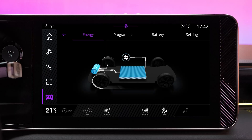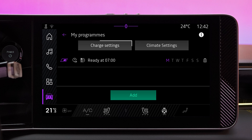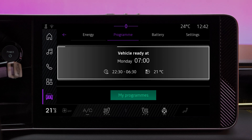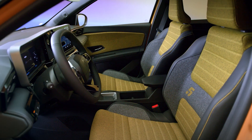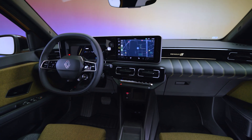You can use the charge and AC tab to schedule the charging and air conditioning of your vehicle. Pre-conditioning means that the passenger compartment will be at the right temperature when you set off. This takes hardly any energy from the battery while it is connected, and it maintains the vehicle's range, as you use the heating and air conditioning less while you're driving.